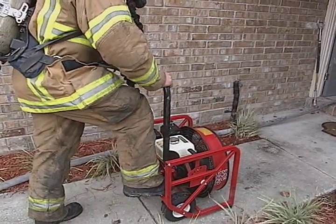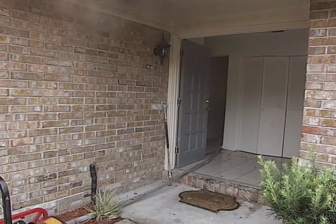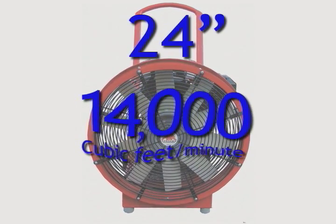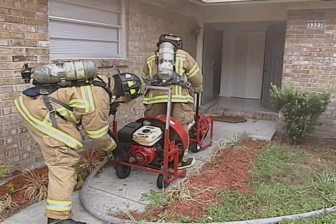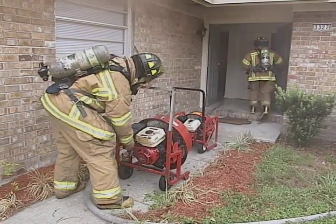Most fire departments use gas engine powered fans for PPV because the fans have more power than traditional electric smoke ejectors. For example, a 24-inch fan has a flow capacity of approximately 14,000 cubic feet per minute. One precaution when using gas engine fans is that they produce carbon monoxide. Breathing apparatus is required for carbon monoxide protection.